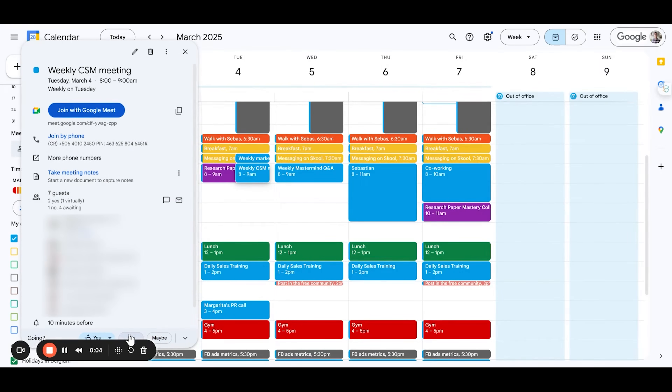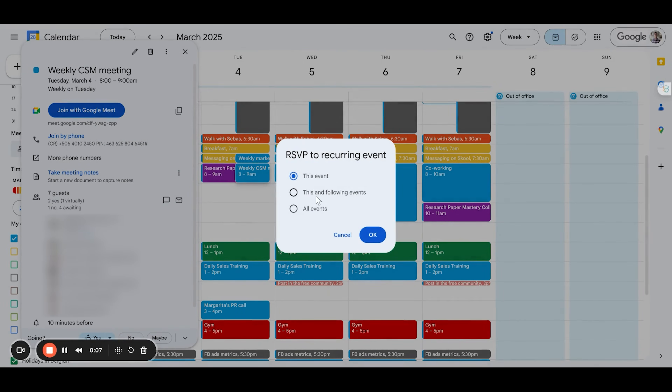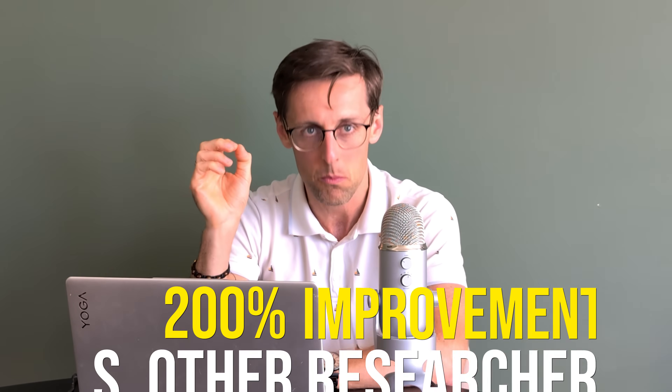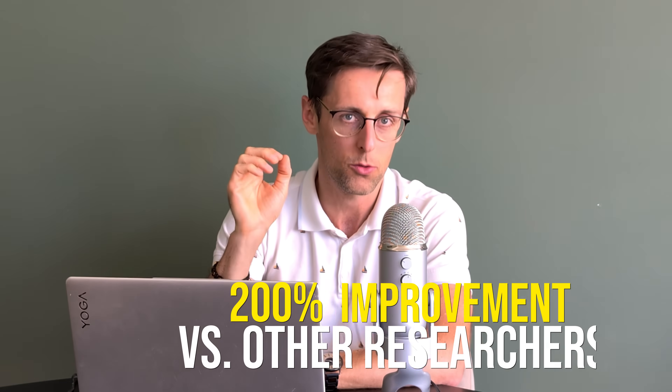Pause this video, open your Google Calendar, and find that time slot for writing. If you have to cancel or postpone some meetings, go ahead and do it. Let people know. If you commit to working on your paper for just four hours a day, that's already a 200% improvement compared to an average knowledge worker who does meaningful work for only 2.3 hours on average.